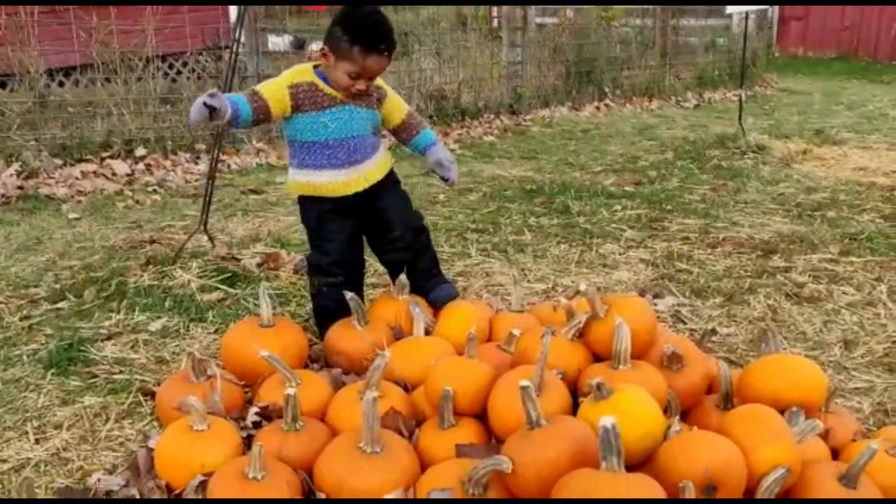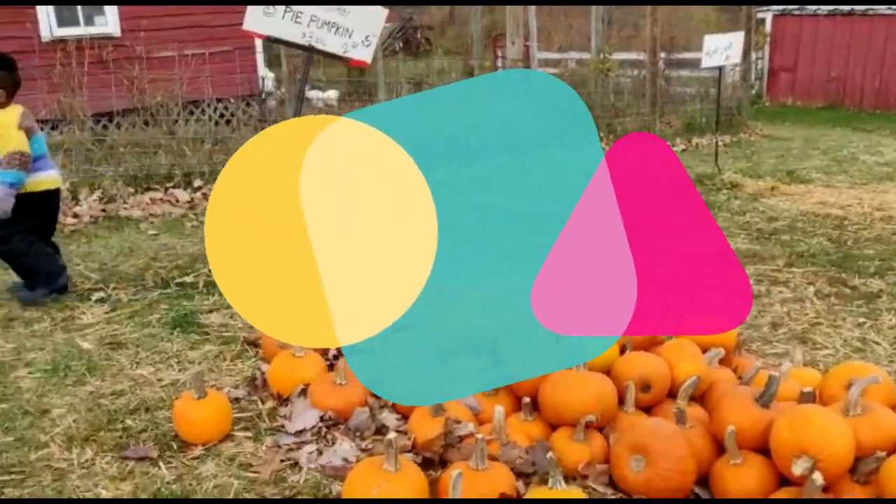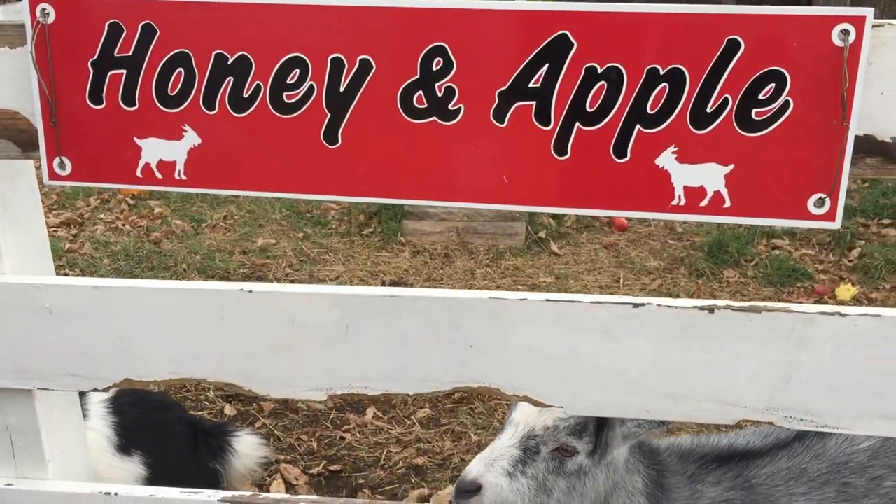They vary in weight. Our pumpkin was 15 pounds — too heavy for me.